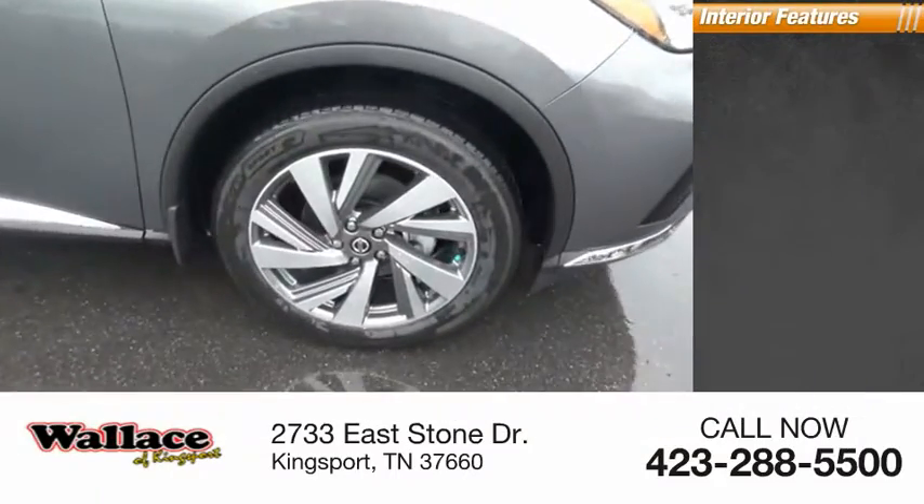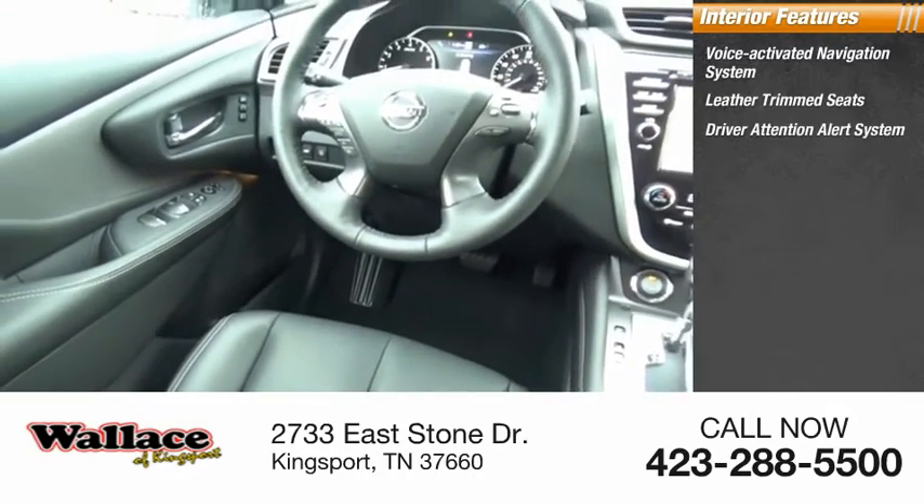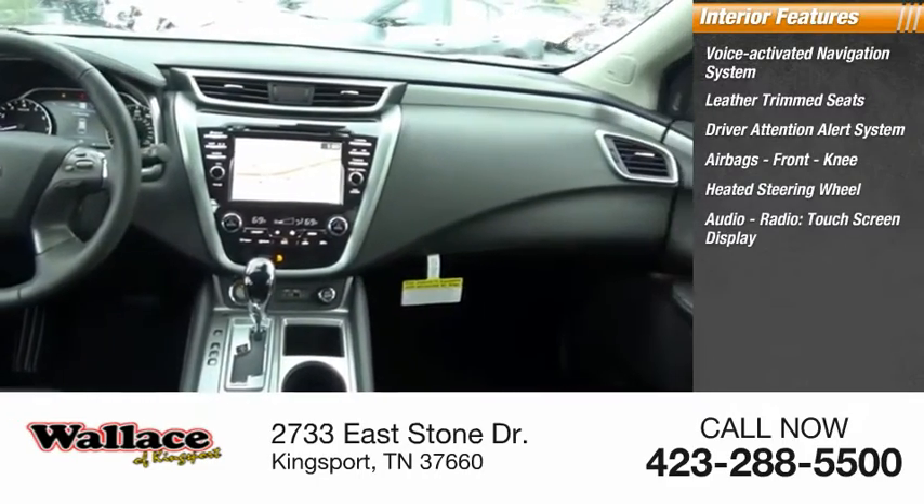Inside you'll find a voice-activated navigation system, leather trim seats, driver attention alert system, airbags, front knee, heated steering wheel, and audio radio.